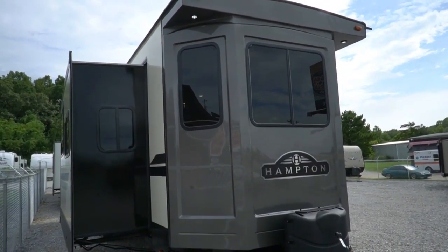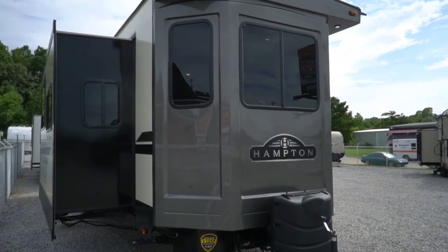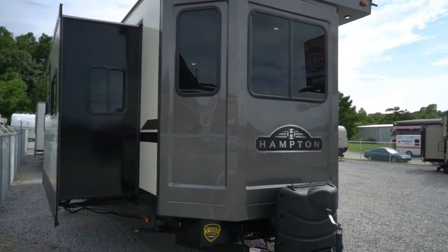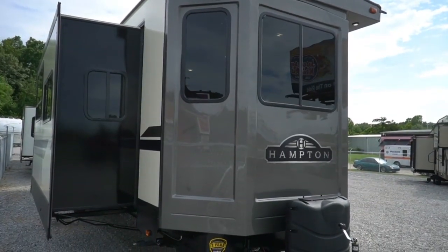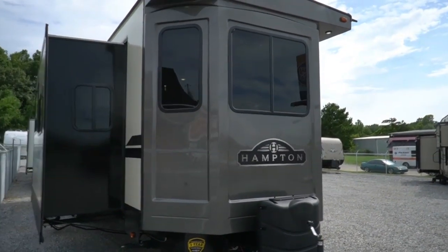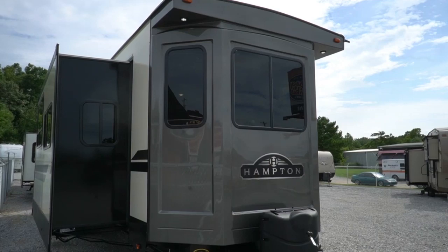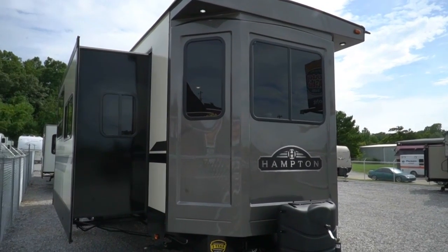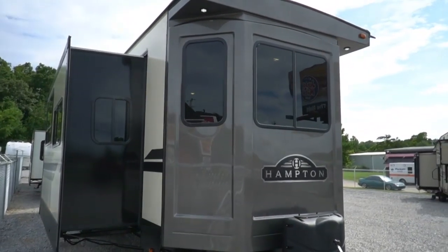Good afternoon folks, Big Bo here with another great destination trailer value from Parkway RV Center. Got a special one we're going to review today. This is a 2019 Hampton by Crossroads, which is built by Thor. The model number is a 372 FDB. It's 41 feet long, three slides, weighs about 11,400 pounds.